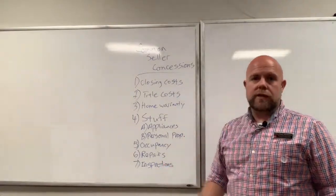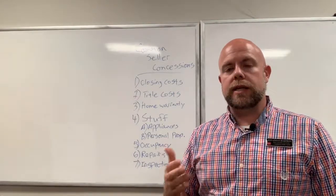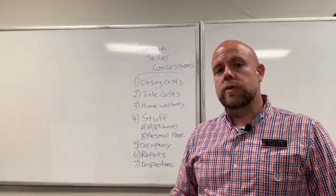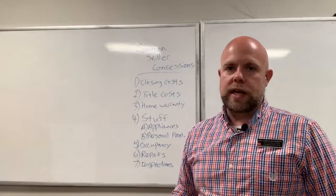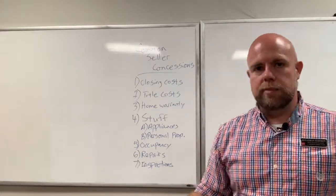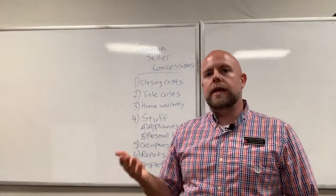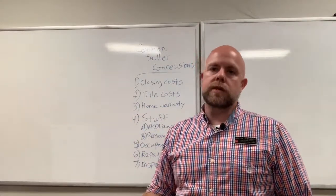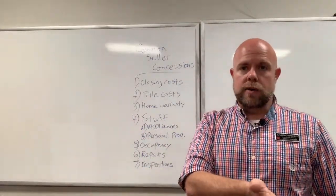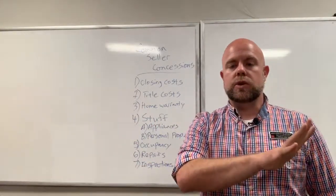Then there's 'stuff,' and this is where it gets a little fuzzy. A refrigerator in Tennessee is not automatically included in the contract, but a lot of times fridges stay, and if they do, that's a concession. Lenders generally don't have an issue with the fridge staying. However, beyond the fridge — washer, dryer, lawnmower, a couch, lawn furniture — those become personal property, and most lenders will require you to take those out of the contract. The seller can still sell those items to the buyer separately as a private transaction.